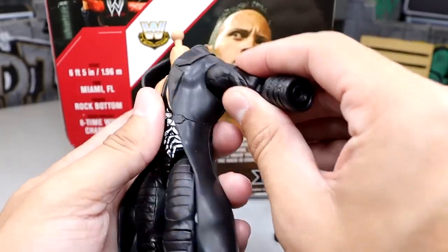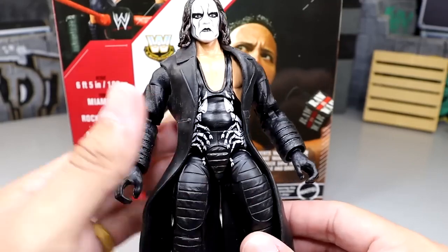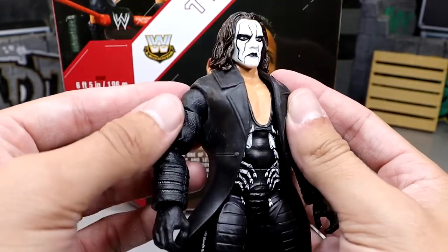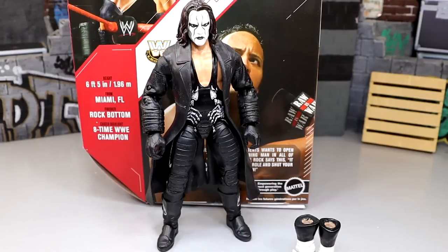You put it on there — this came from a Jax Undertaker figure — and you take the arms and plug them in just like any Ultimate Edition. Plug it in one side, plug it in the other. So you guys can see what he looks like with his trench coat on there. When you put the gloves in, these are just regular black molded hand gloves from Mattel, and it covers up nicely. This looks immaculate — I'm enjoying the damn Sting figure.